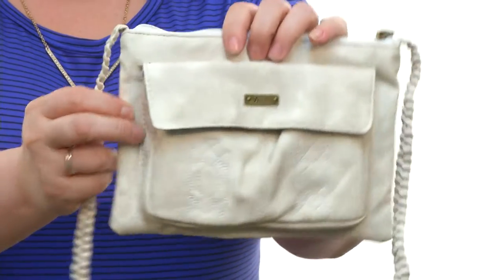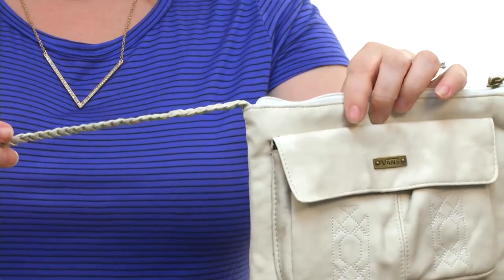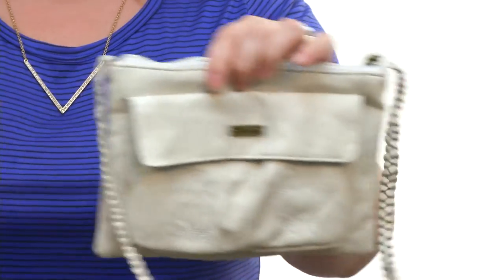Hey, I'm Brooke, and today I've got the Small Dawn Treader bag. It's from Vans. This bag is absolutely adorable. It's super cute with a wonderfully woven strap, which I just think is the cutest thing I've ever seen.